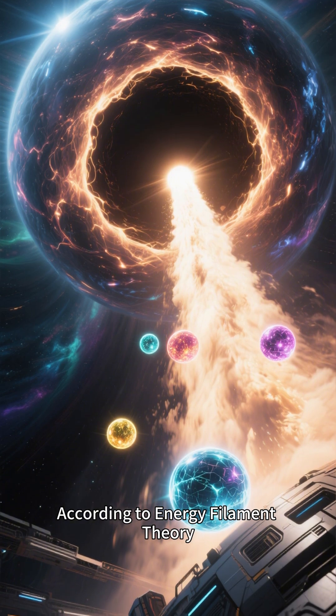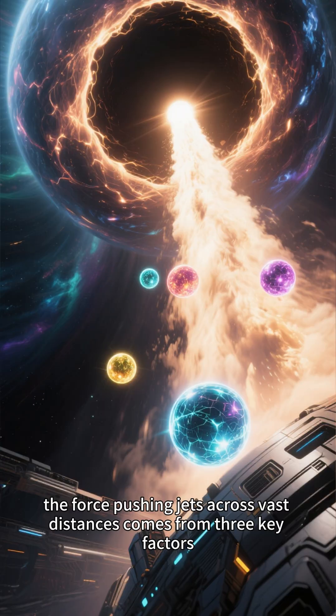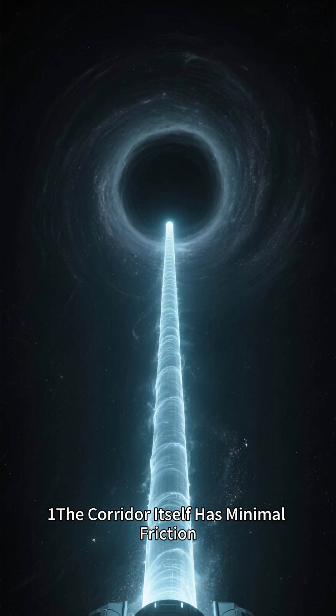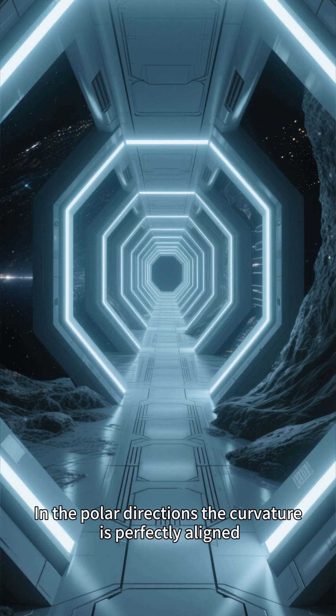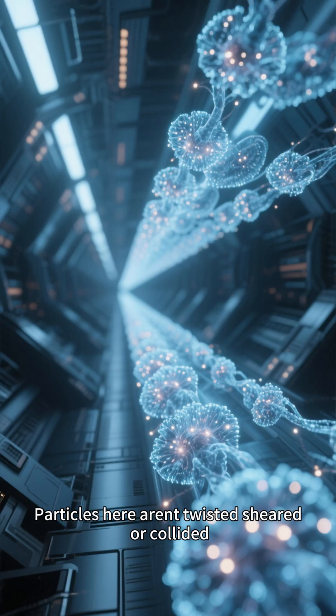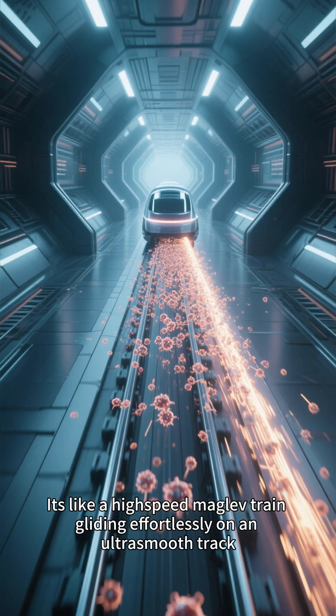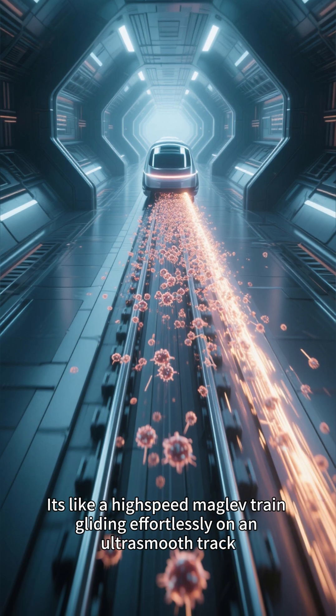According to energy filament theory, the force pushing jets across vast distances comes from three key factors. One, the corridor itself has minimal friction. In the polar directions, the curvature is perfectly aligned and space is smoothed out. Particles here aren't twisted, sheared, or collided. It's like a high-speed maglev train gliding effortlessly on an ultra-smooth track, accelerating all the way.